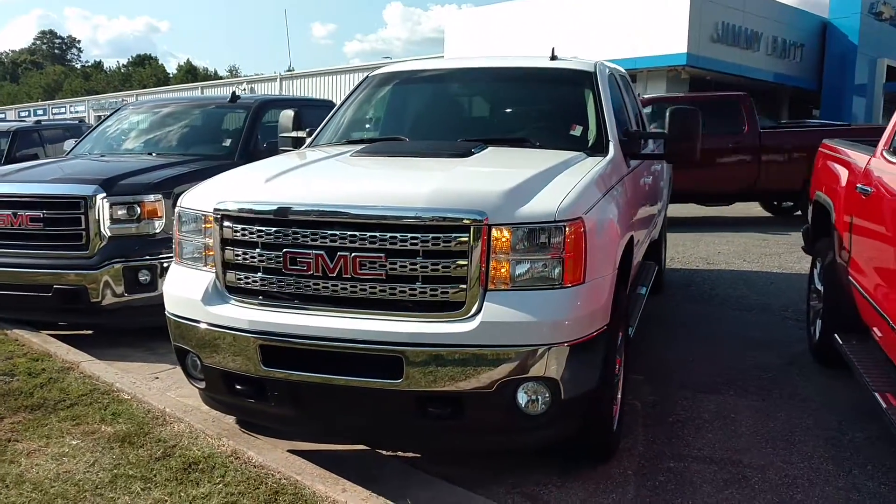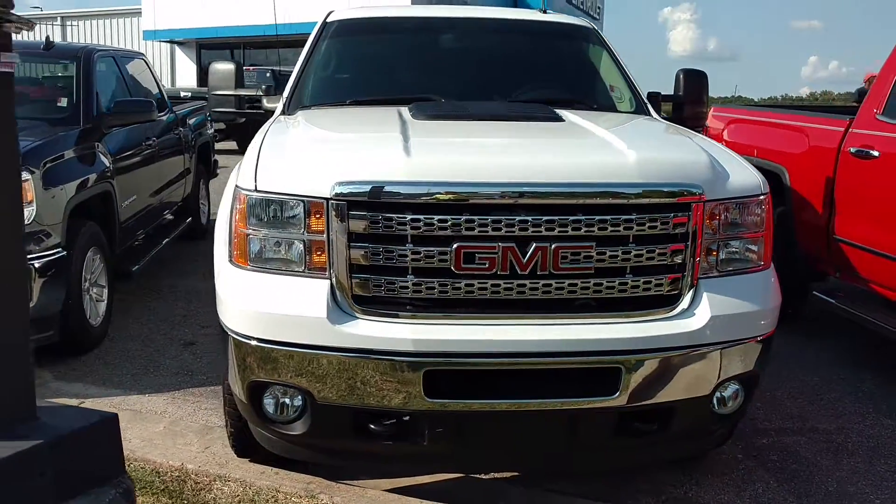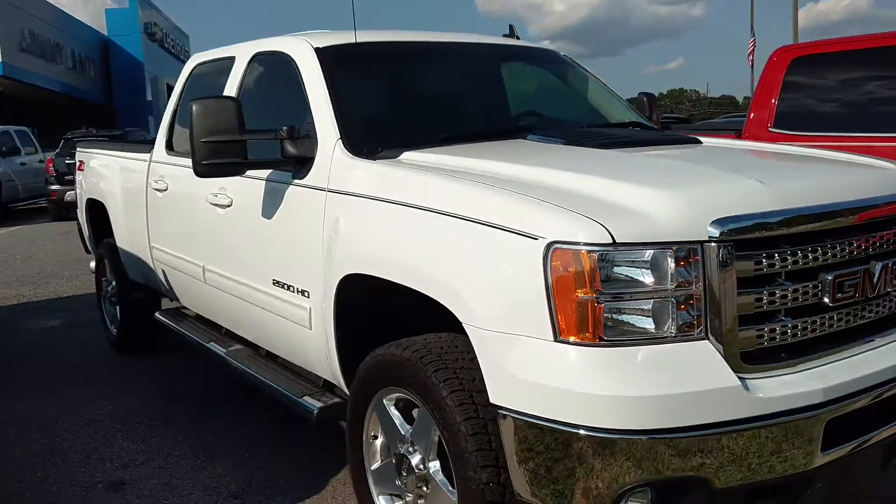Hey Stephan, how you doing? This is Jimmy up here at Jimmy Britsch Chevrolet. This is the 2012 GMC Sierra, it's a 2500.